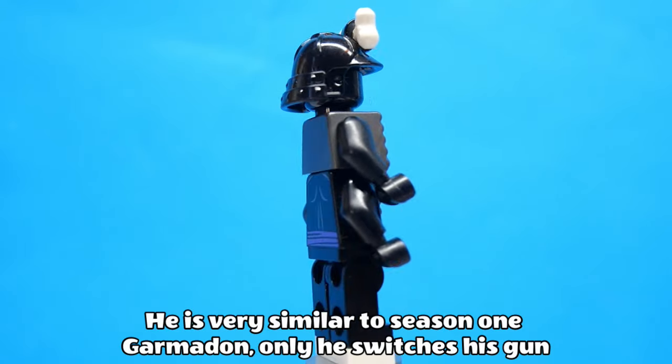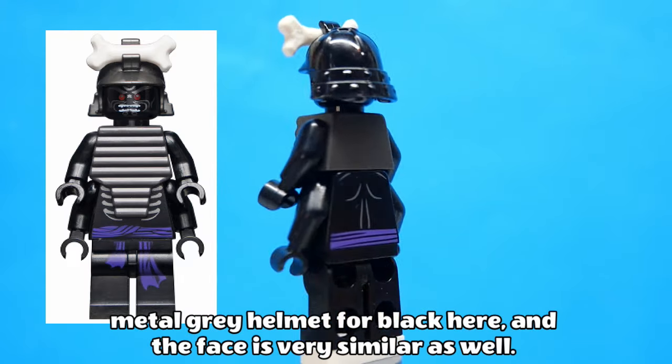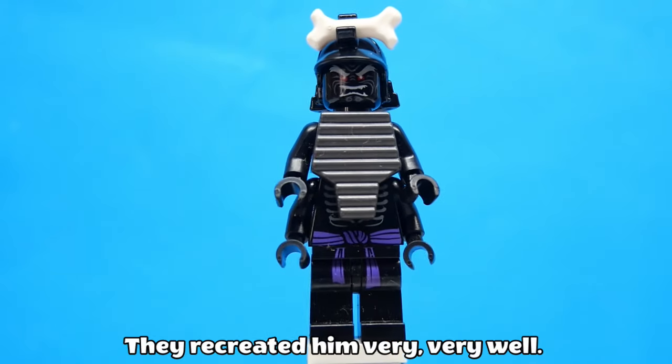I've thought long and hard about this pick and in the end I actually settled on Legacy Garmadon. He is very similar to season 1 Garmadon, only he switches his gunmetal gray helmet for black here and the face is very similar as well. They recreated him very, very well.